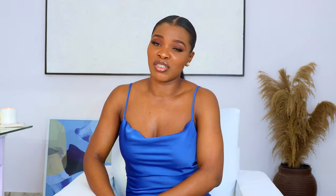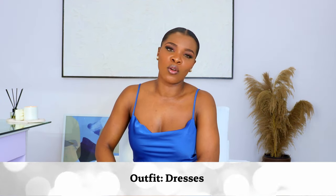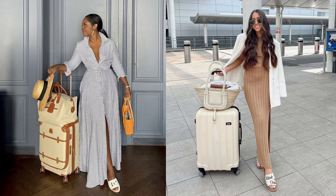The next clothing item is dresses. I do not recommend dresses for a long haul flight or a long road trip — I think they're very risky. Sometimes you can get really cold on the flight, and if you're heading to a cold country it's just not appropriate for the weather. They are okay for a short flight as long as the dress looks elegant, but consider the duration of the trip, the weather of where you're going, and what your layover will look like.